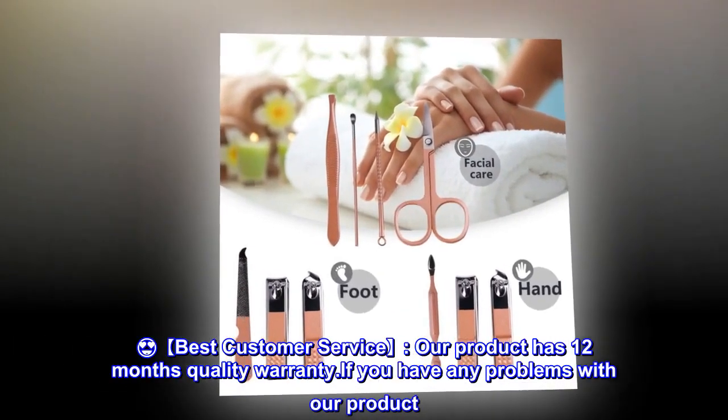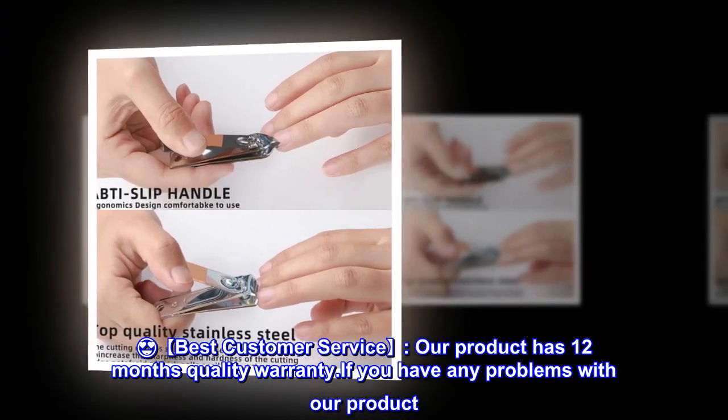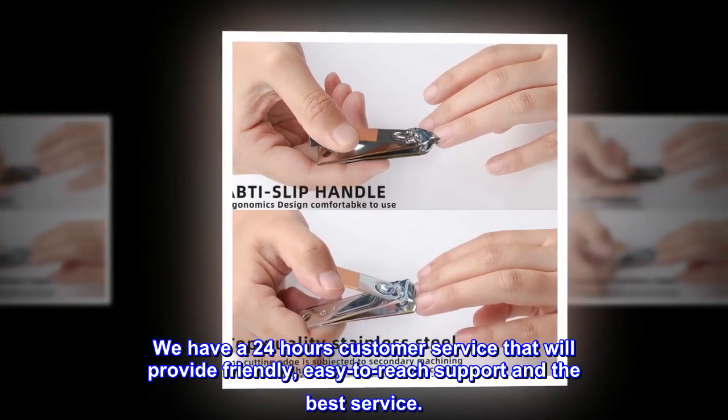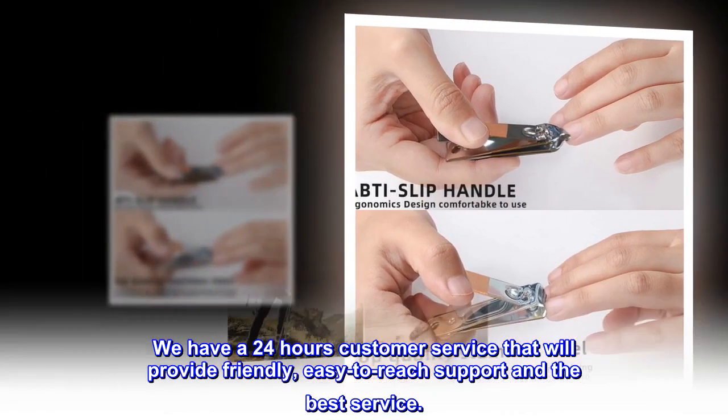Best customer service. Our product has a 12-month quality warranty. If you have any problems with our product, please feel free to contact us. We have 24-hour customer service that will provide friendly, easy-to-reach support and the best service.